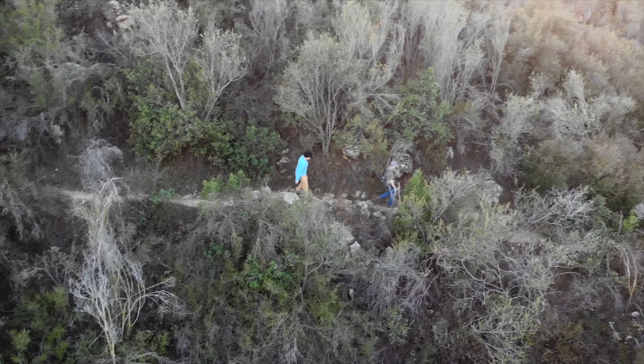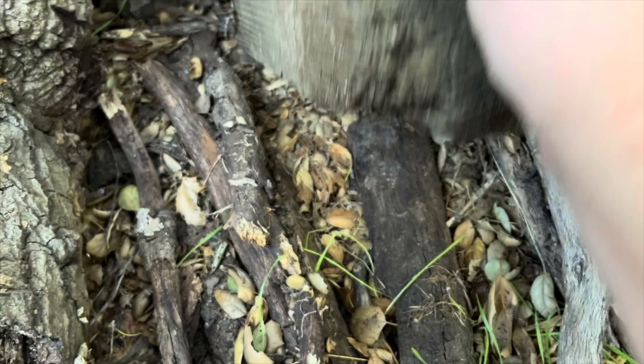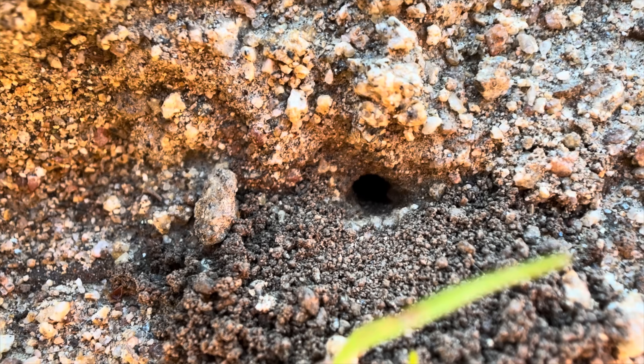Since carpenter ants are nocturnal, we won't see any out foraging until the sun goes down, but we can locate their nests. Nami is a walking ant encyclopedia and can often identify the species just by looking at a hole in the dirt.